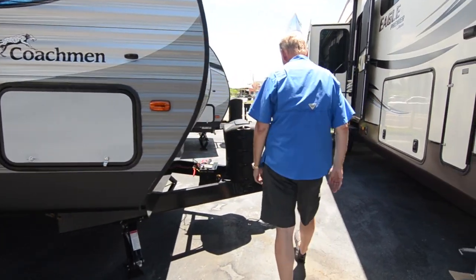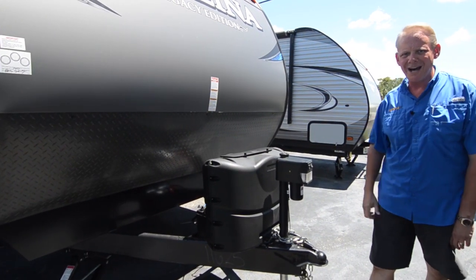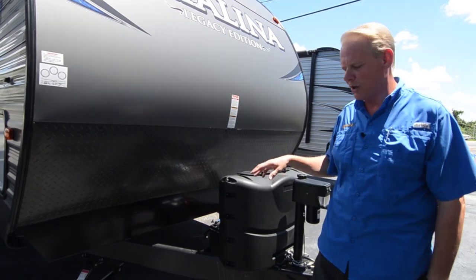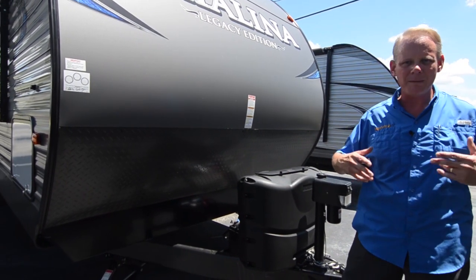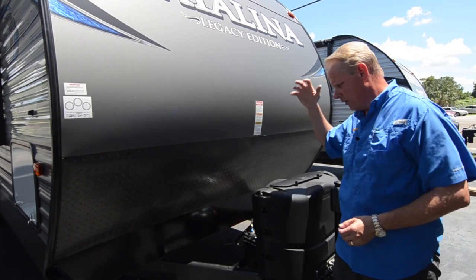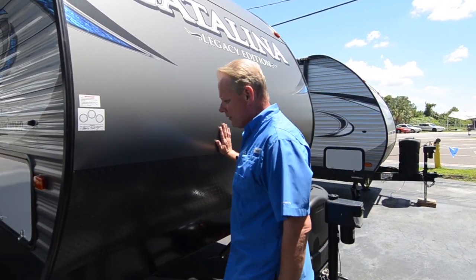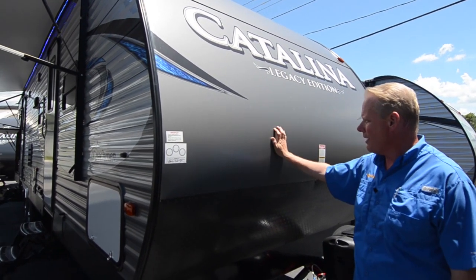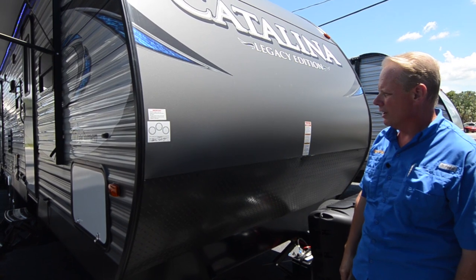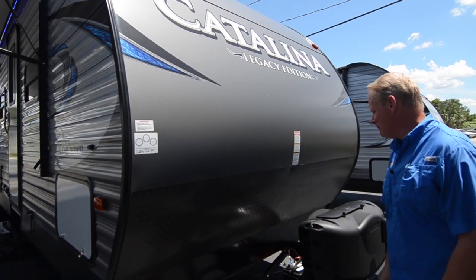Up on the front of the trailer, we've got a power tongue jack and 20-pound LP cylinders. This is the one upgrade we don't change — we don't go to 30-pound cylinders. The reason is that 20-pounders are very convenient: if you're in a bind, you can swap them out at Home Depot, Walmart, or anywhere that does cylinder exchanges without having to get the tank filled up. There's also the battery compartment — it comes with a brand new battery. One of the best features of the Catalina is the radius aluminum front end — not fiberglass — with diamond plate below and charcoal colored aluminum on the front. It really helps with cutting through the wind and looks a lot nicer. You've also got four stabilizer jacks around the trailer.